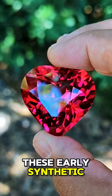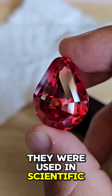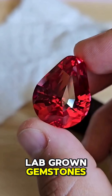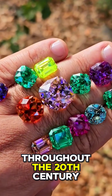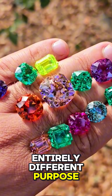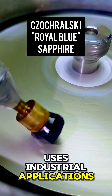Here's the twist: these early synthetic rubies weren't made for jewelry. They were used in scientific instruments, lasers, and optics. Lab-grown gemstones weren't created to sparkle — they were designed to function. Throughout the 20th century, synthetic gemstones served an entirely different purpose. Let's break down a few key uses, starting with industrial applications.